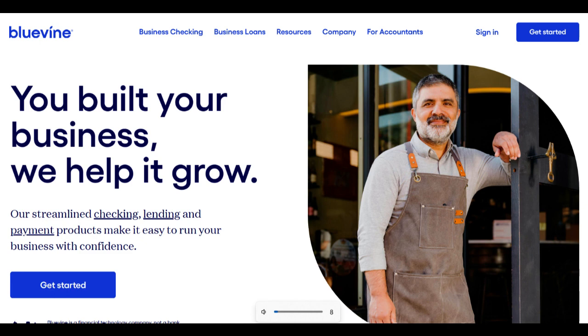The Bluevine Small Business Checking Account also provides an opportunity for businesses to earn interest on their account balances, which is a notable advantage. They offer a competitive 1% interest rate, allowing businesses to generate additional income from their idle funds.